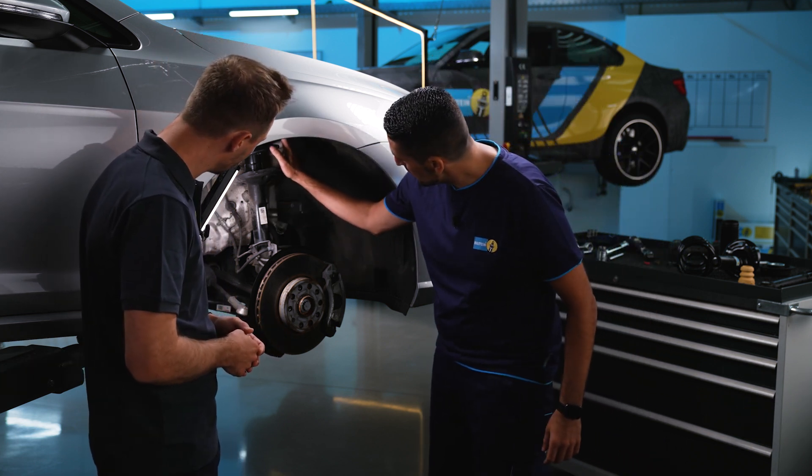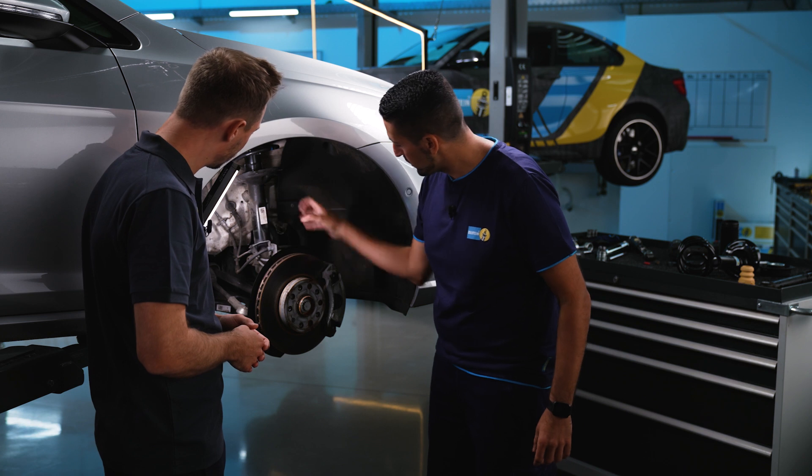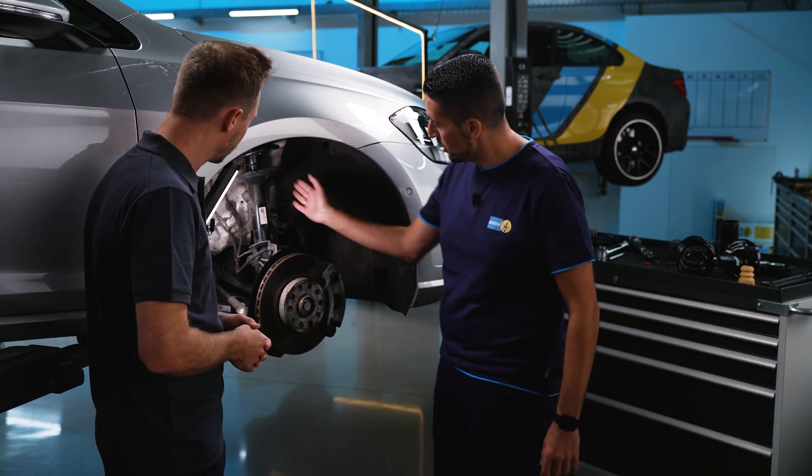We've dismantled the wheel here. You can see the suspension, spring, shock absorber, and other components. At the front axle everything looks okay so far, but we found a flaw on the rear axle that I'd like to show you.